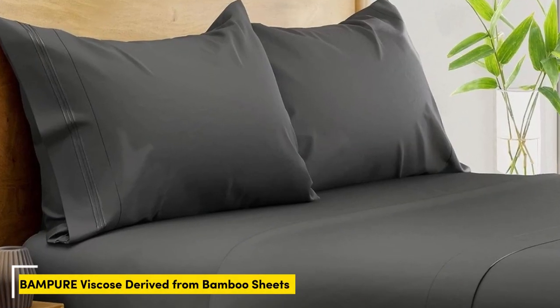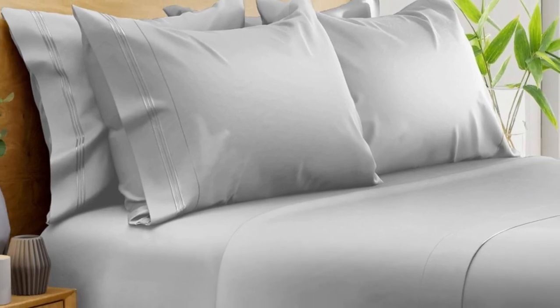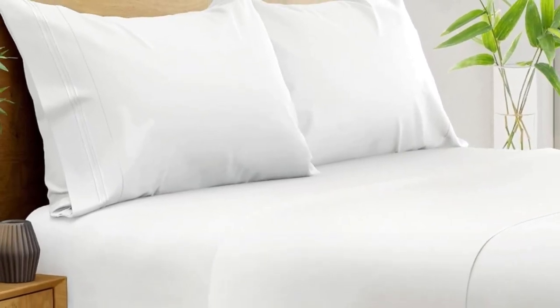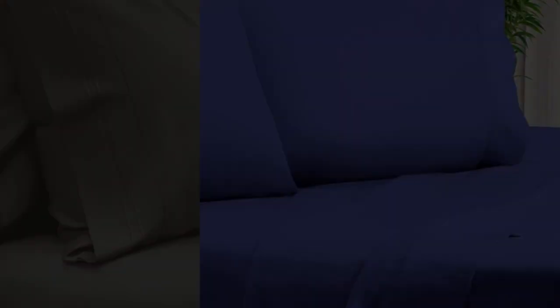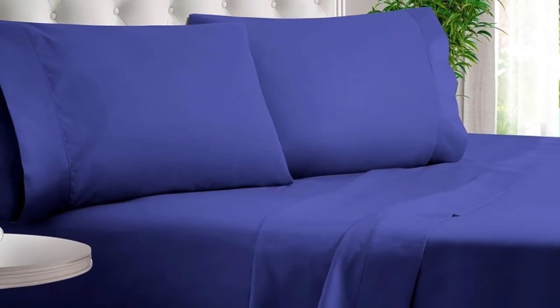Number 1. What we like: suitable for year-round use, soft silky texture, corner straps keep the fitted sheet secure. What we don't like: might be too cool for cold sleepers. Of all the sheets we've tested, our favorite option for wrinkle-free sheets with a smooth finish are Bampers 100% Organic Bamboo Sheets. These bamboo-derived sheets stood out for being well-made, exceptionally soft, and lightweight enough to keep hot sleepers comfortable year-round.